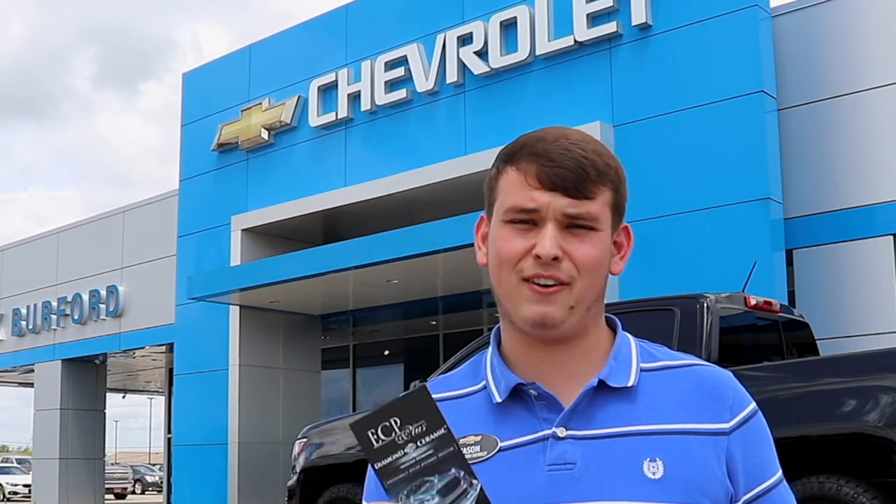So, you made the investment in your vehicle — now protect it with our ECP Plus Diamond Ceramic Coating, inside and out.